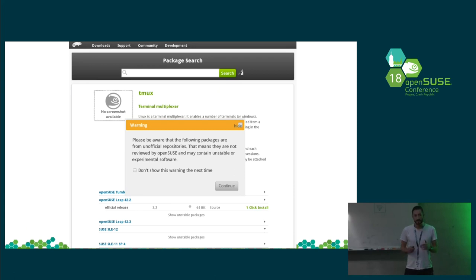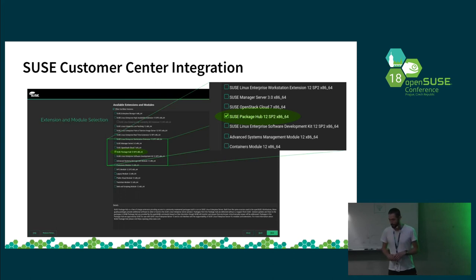So there was an idea to create a project where basically many packages are hosted that can be additionally installed on SUSE Linux Enterprise Server, and of course in an easy way. One idea was to integrate this project into the delivery channel how SUSE is delivering enterprise products to the customer, because everything basically goes through the customer center. So it would be a good option to have something available where customers can just click to activate Package Hub and then have all the additional packages available.